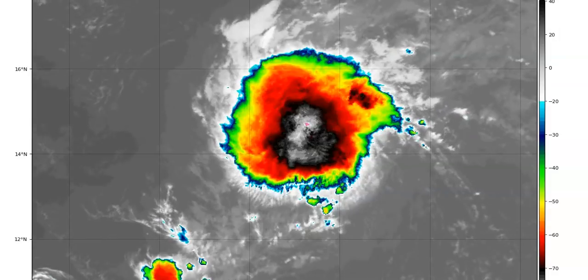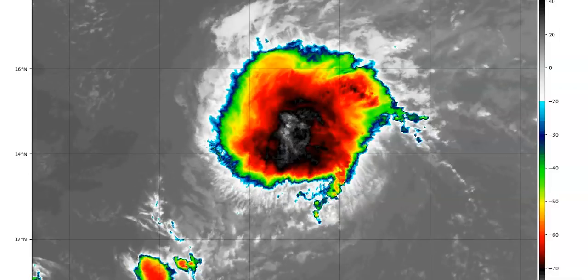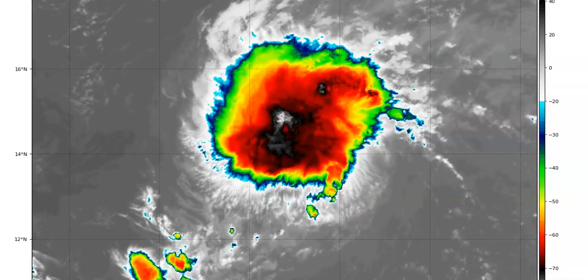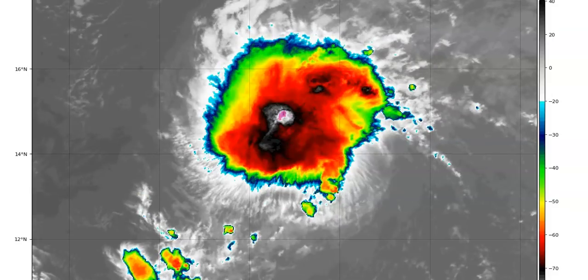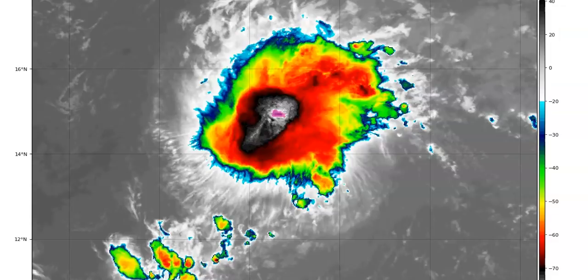This should cause Josephine to weaken. Here's just a little something for thought: Josephine is the earliest 10th tropical storm of record in the Atlantic, with the next earliest 10th storm being Tropical Storm Jose back in 2005.